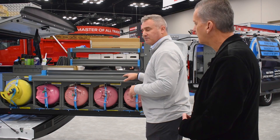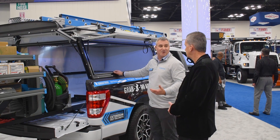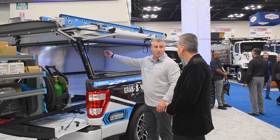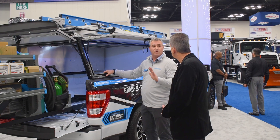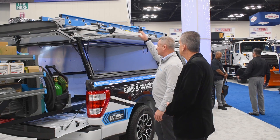We're on the other side of the truck now. You can see the opening of the truck cap — super wide. We can take that toolbox and move it to this side, or move it back and forth. You actually don't even have to order the toolbox upfront — you can order it later and add it on.